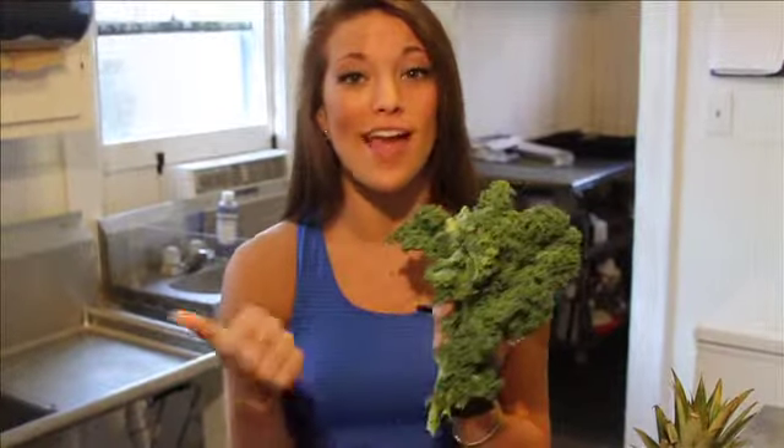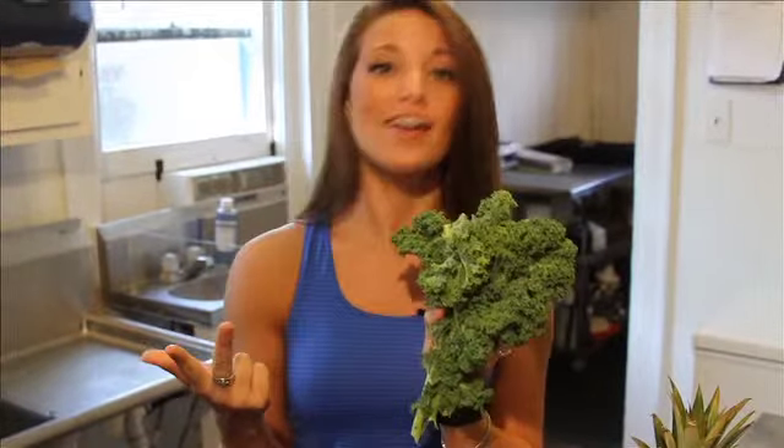What's great about the Power Boost is the ingredient kale. Kale is considered a super food. It's an excellent source of vitamin A, C, and K. Kale is a great source of fiber and carotenoids. It helps lower your cholesterol and it is also a heart healthy food.